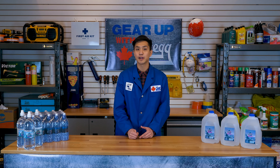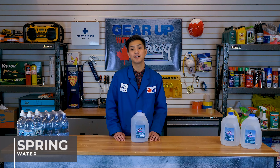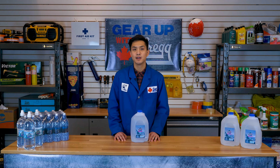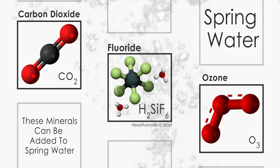To start off, let's look more closely at spring water. In Canada, for water to be deemed spring water, it has to be obtained from an underground source and remain relatively unchanged from that underground source. A few exceptions to this rule are the addition of carbon dioxide, fluoride, and ozone. If these ingredients are added, it has to be stated on the label, but only if they are in higher concentration than what was originally in the water.